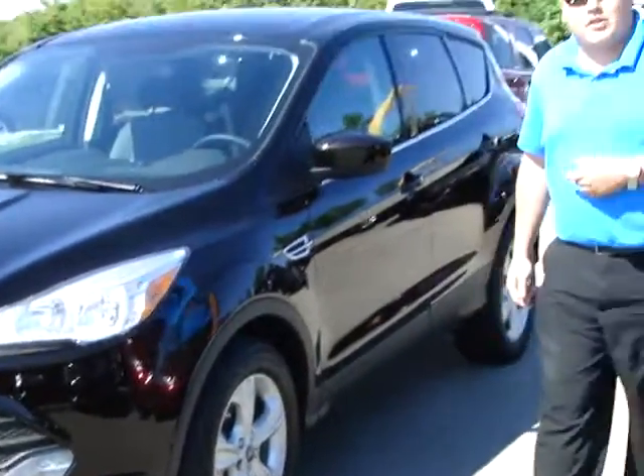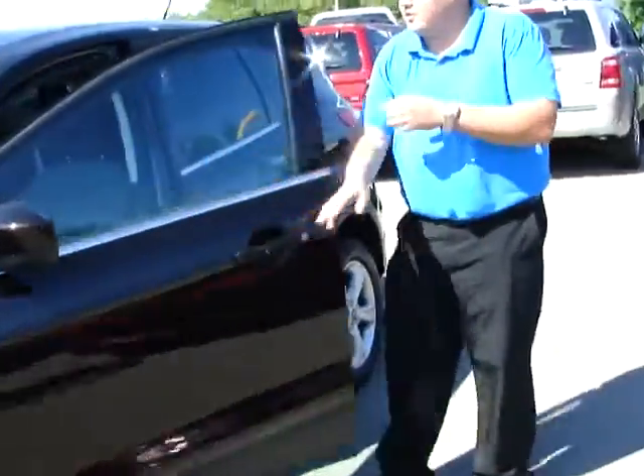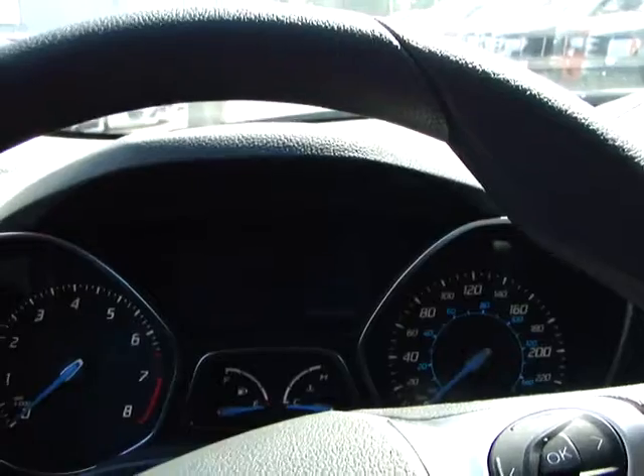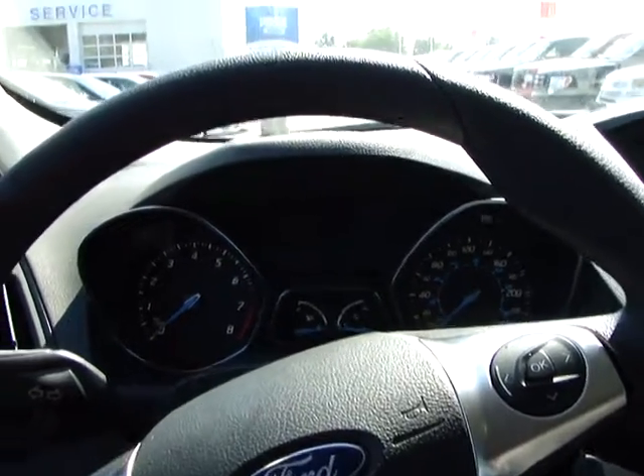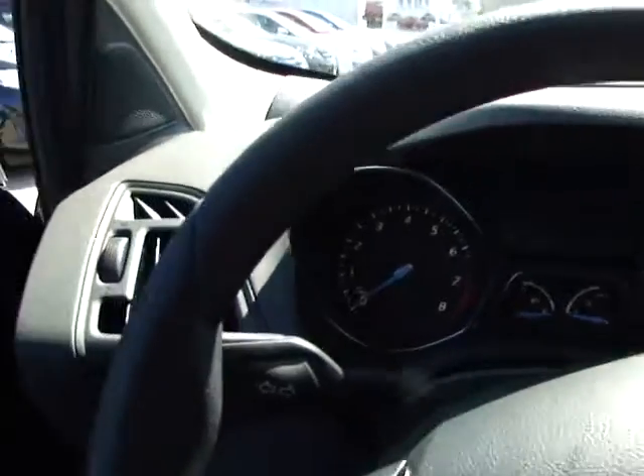If you want to follow me, we're going to show the interior of the vehicle. So the first thing we notice here is the new dash — fantastic. It gives you that aerodynamic look, makes you feel like you're driving an airplane, that cockpit type of feel.